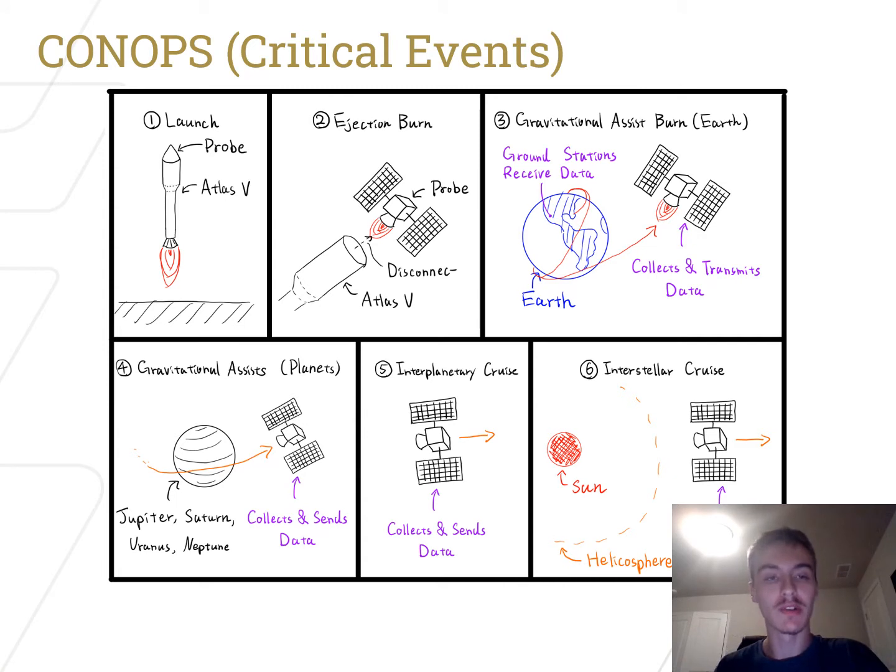The CONOP for our mission is as follows: launch, ejection burn, gravitational assist burn around Earth as well as other planets, followed by an interplanetary cruise, then an interstellar cruise. Each subsystem of the probe has a critical event in the CONOP where it is most needed. For example, the structure of the probe is most critical at launch, and the probe's onboard propulsion is most critical during gravitational assist burns.